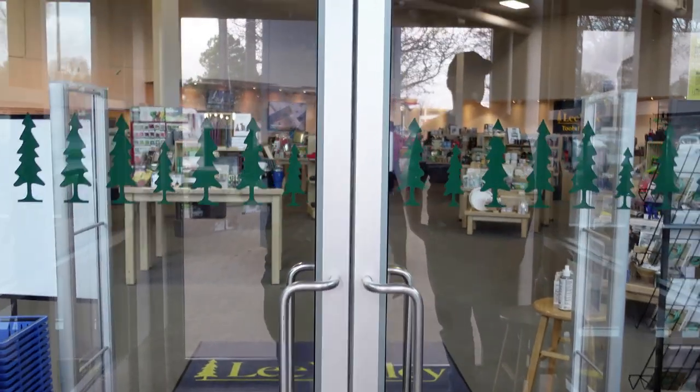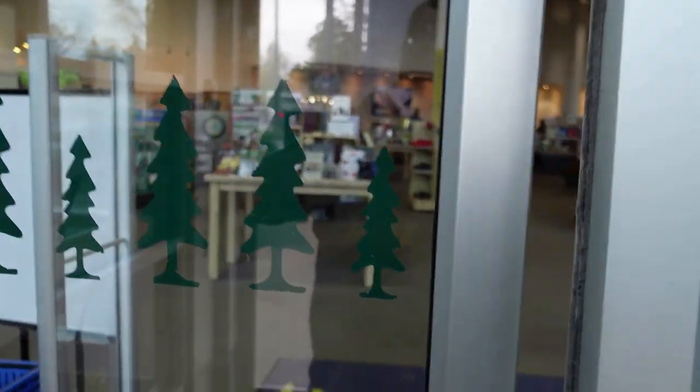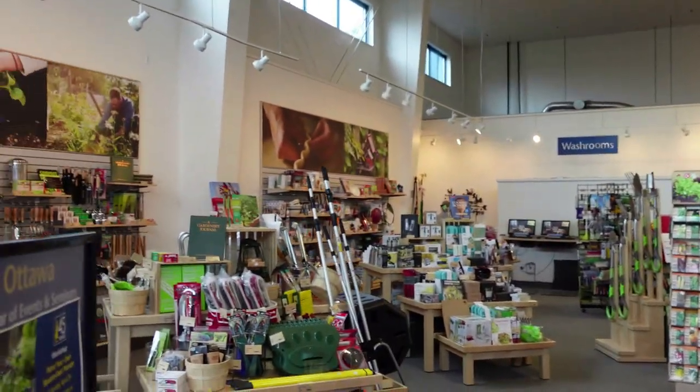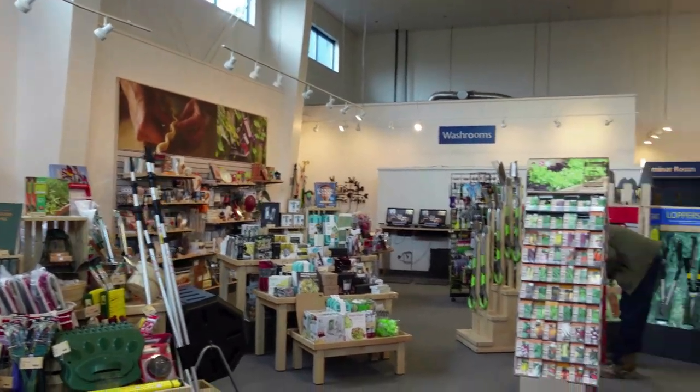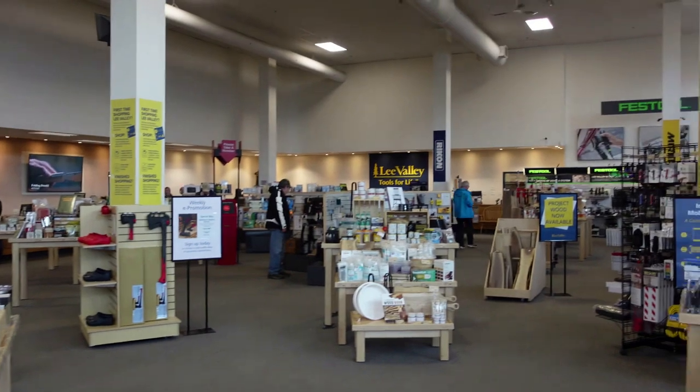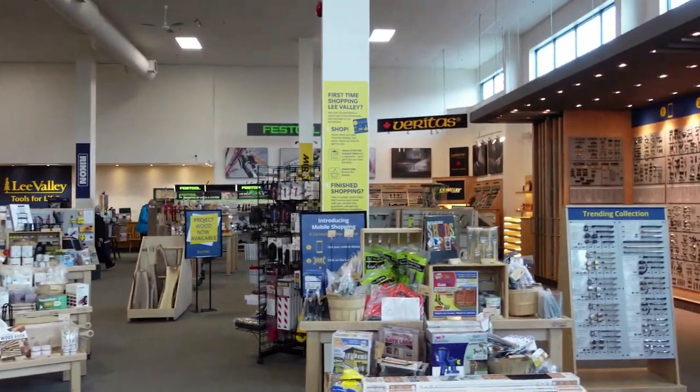For woodworkers you get to test the tools out. Not only that, but they have information in the displays that teach you about the items and help you decide which one is going to fit your needs. This sets them worlds apart from any other store that I've ever been in, and that's why I had to see it for myself.